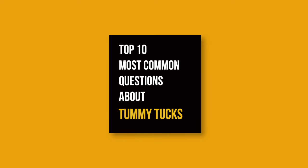Hello and thanks for joining Class Surgery 90210. Today we're going to be answering the 10 most common questions people ask me when it comes to tummy tucks.